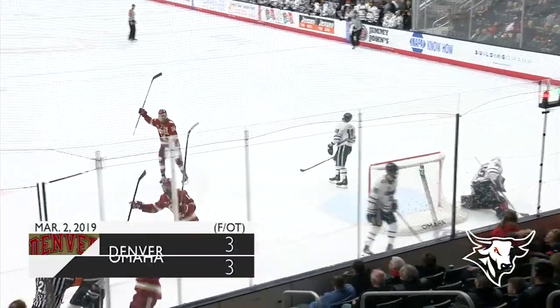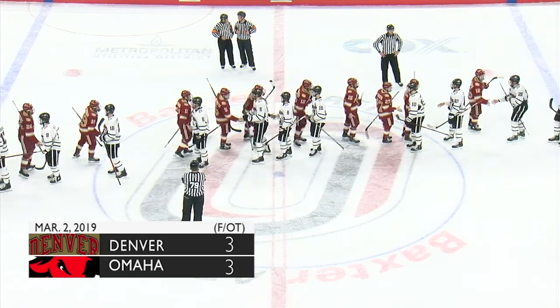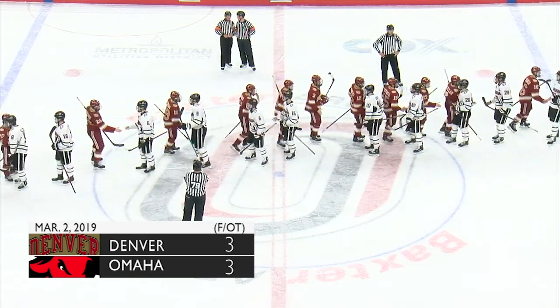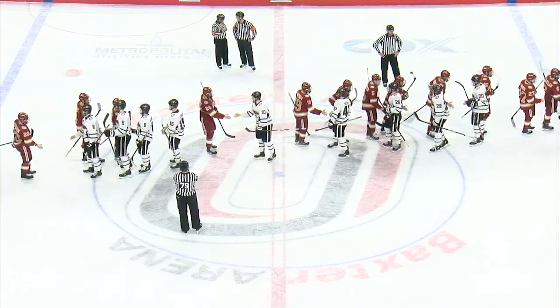The Mavericks part and Lancaster scores — and that's the game. DU gets the extra point tonight with a tie. This goes in as a 3-3 tie tonight, the extra point in the standings going to Denver, as Dave pointed out.